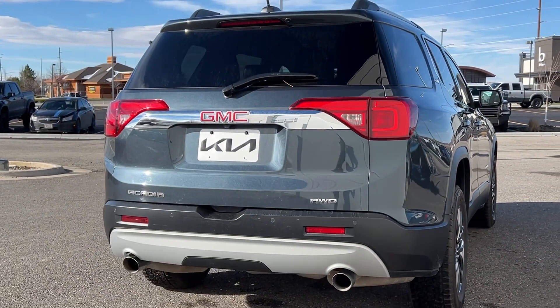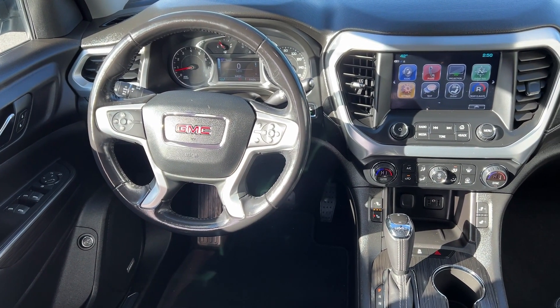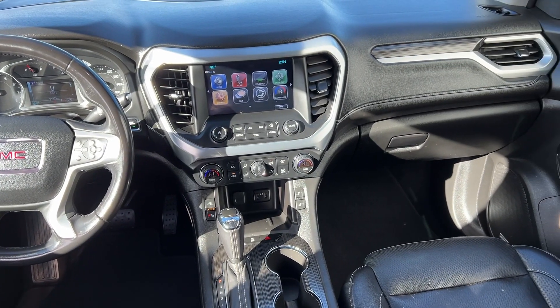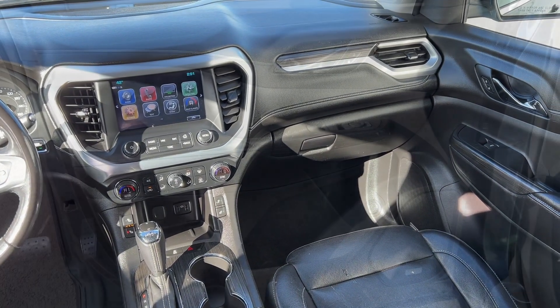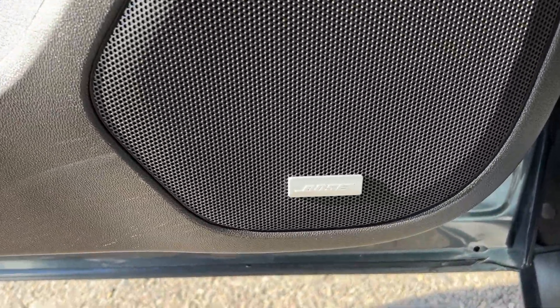These are just some of the great options this vehicle comes with: Apple CarPlay and/or Android Auto, touchscreen infotainment system, pre-collision system, lane departure warning, heated driver seat, third row seat, all-wheel drive, heated mirrors, power liftgate, and remote engine start.